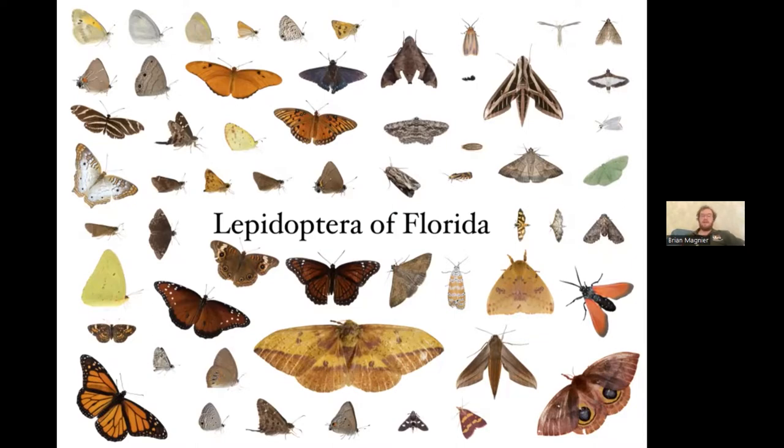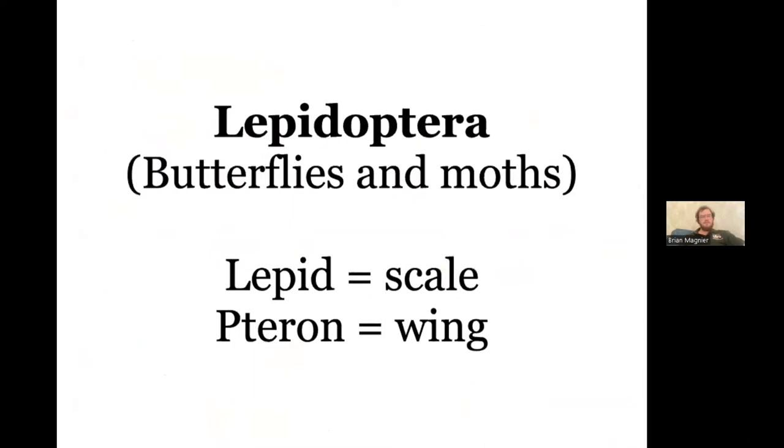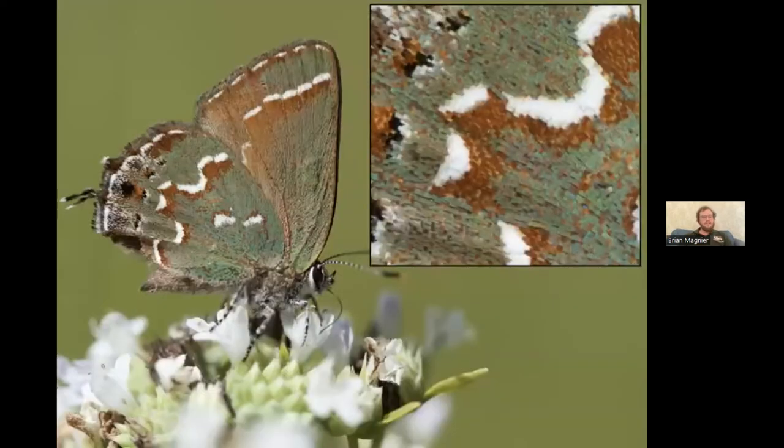The name Lepidoptera comes from the Greek root words for scale (lepid) and wing (pteron, like a pterodactyl). This refers to one of the main defining features of moths and butterflies: scale-covered wings. If you've ever caught a moth in your hands, you may have noticed a powdery substance rubbing off — that dust is the scales being knocked off the insect's wing.